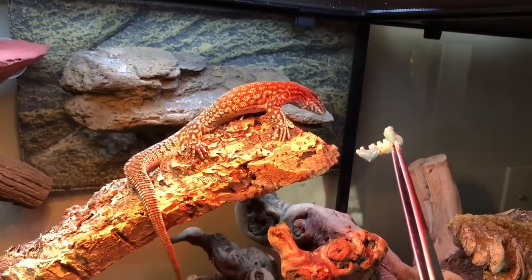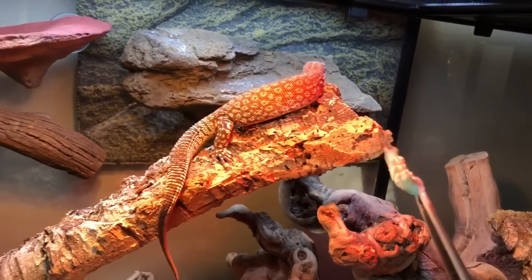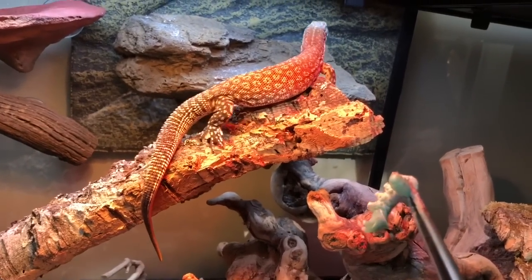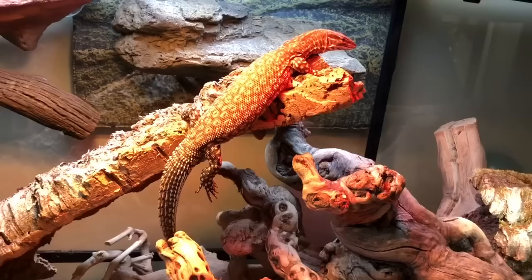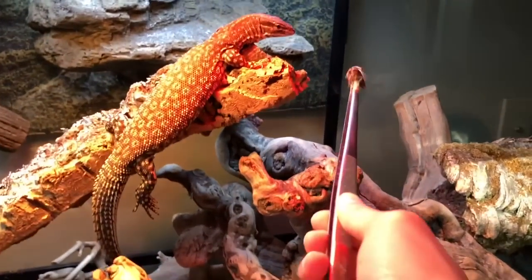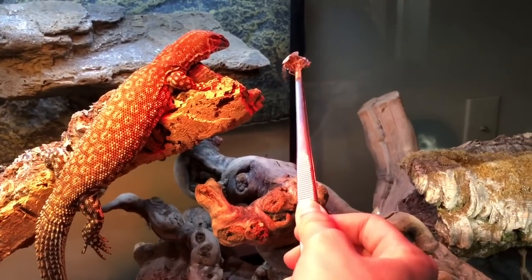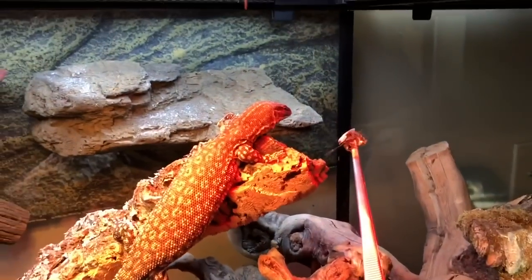Oh, is he not interested in hornworms? It looks like he's not interested in hornworms. So I'm going to try one of his normal foods and see if he goes for that instead. He's still not interested.